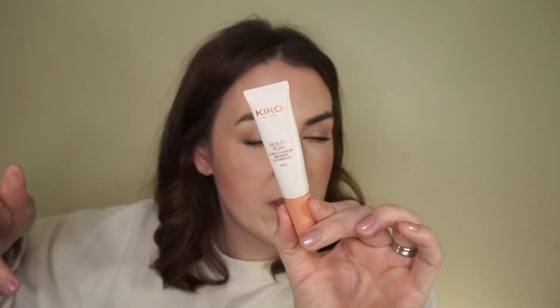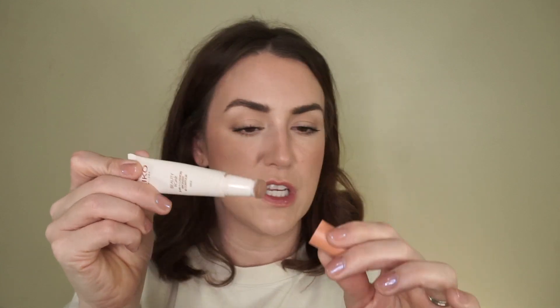I do have this Kiko Milano Beauty Roar contour thing. I actually started to use it on this makeup which you will see tomorrow, and I just didn't like the way it blended. I felt like when I tried to blend it out, it picked up the foundation underneath. This is very similar to the Charlotte Tilbury — the formula is obviously a little bit different — but just getting rid of that.